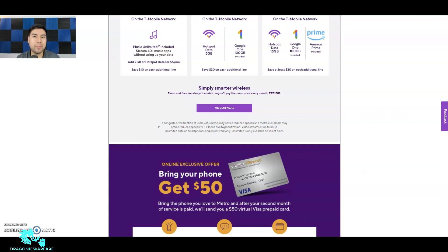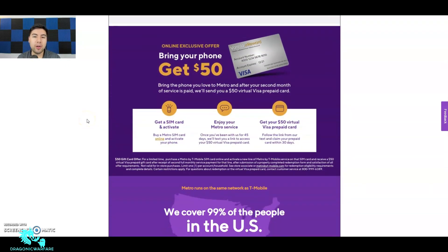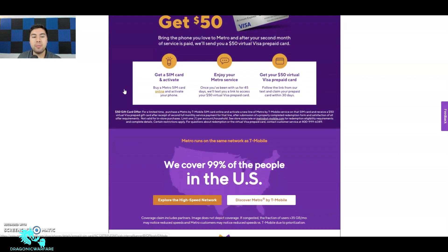Finally, here's the part we want to know. It's a Vanilla e-reward — online exclusive offer. Bring your phone to Metro and after your second month, once two bills are paid, they'll send you a $50 virtual Visa prepaid card. You get a SIM card, activate it, enjoy your Metro service, and once you've been with them for 45 days they'll text you a link to access your $50 card. Follow the link from the text and claim your prepaid card within 30 days.